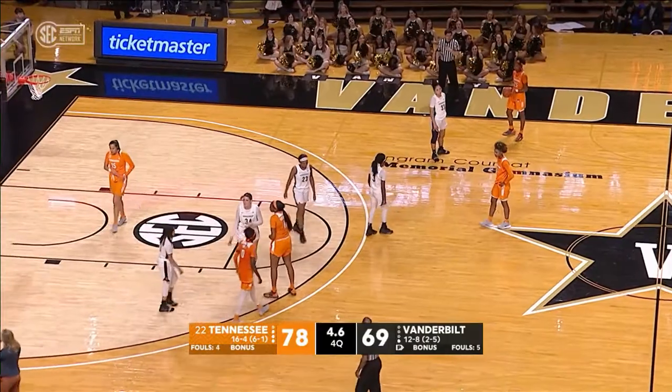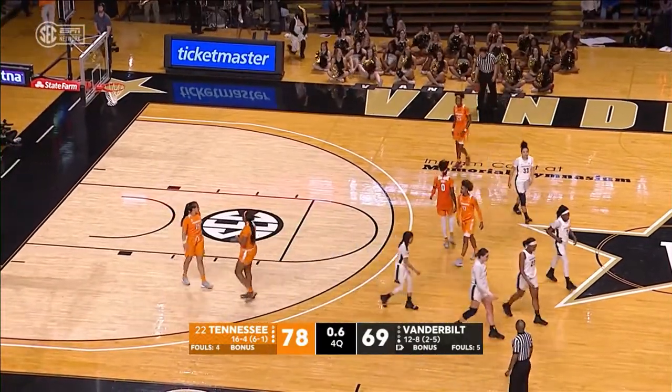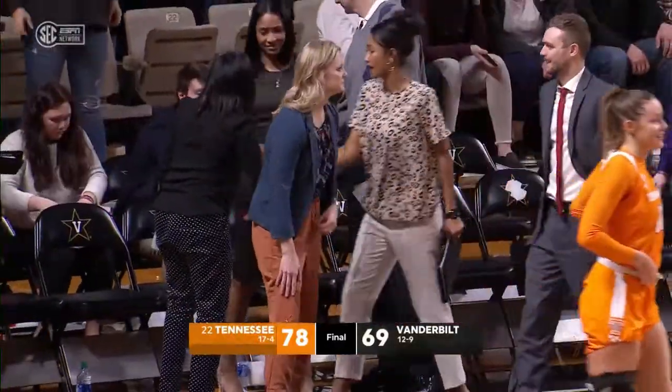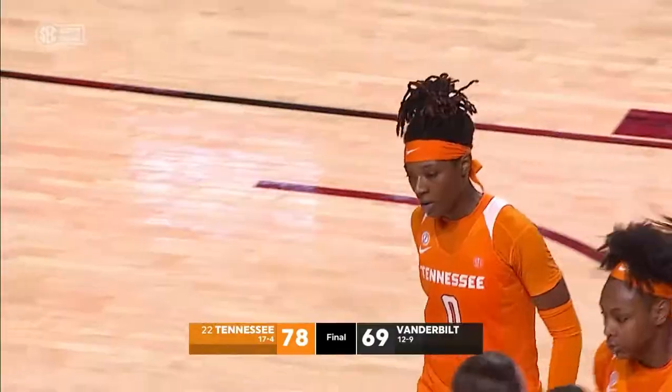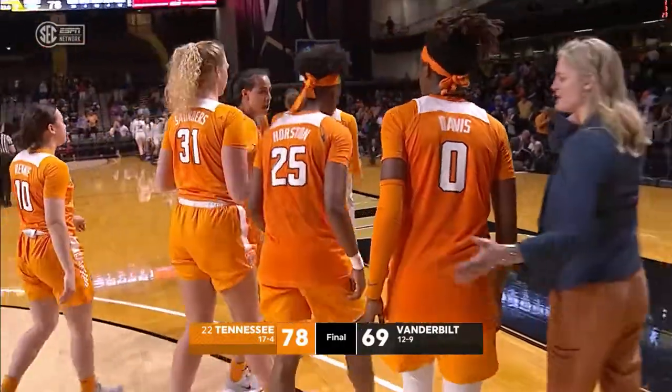And it's always a tough place to play, but Tennessee's had a lot of success here in this arena. Tonight in Nashville, in Memorial Gymnasium, Tennessee has knocked off Vanderbilt. Your final score: Tennessee 78, Vanderbilt 69.